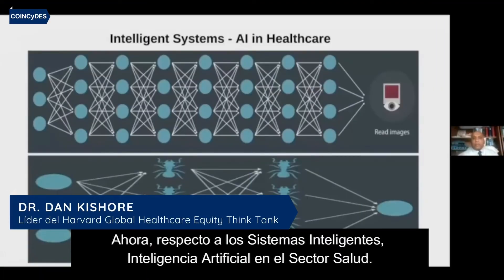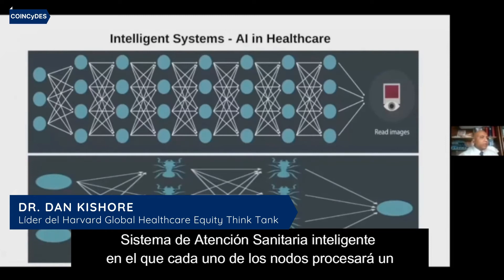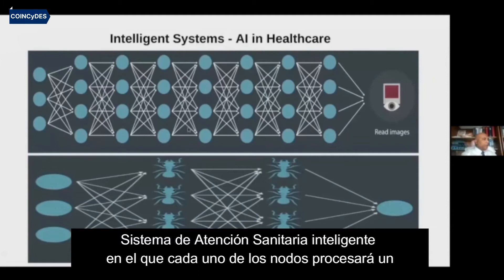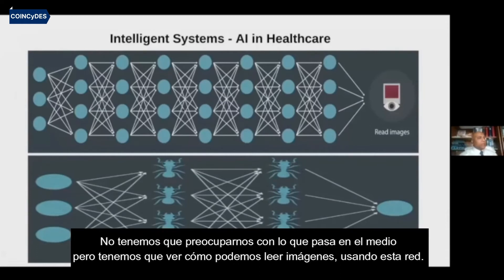Coming to intelligent systems — AI in healthcare. This is a neural network of an intelligent AI healthcare system, wherein each of these nodes will process a certain kind of information and pass it on to the next. We don't have to be bogged down with what happens in between, but what we are looking at is how we can read an image using this network.